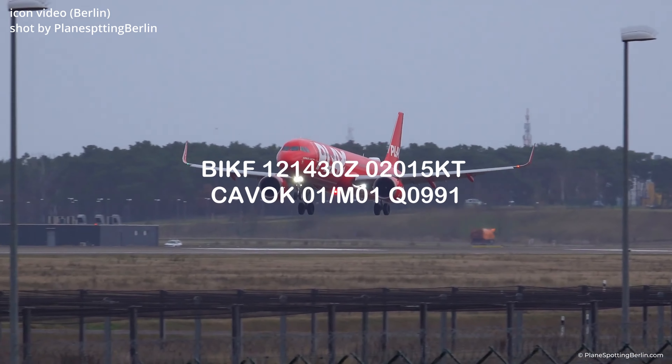Let's get our new rental car. It's the Dacia Duster. We are driving to Reykjavik at the moment.